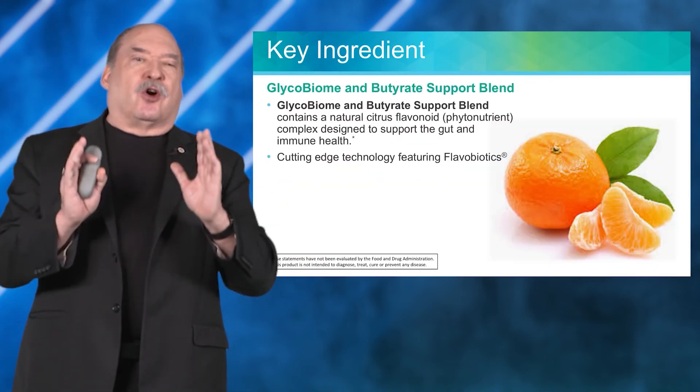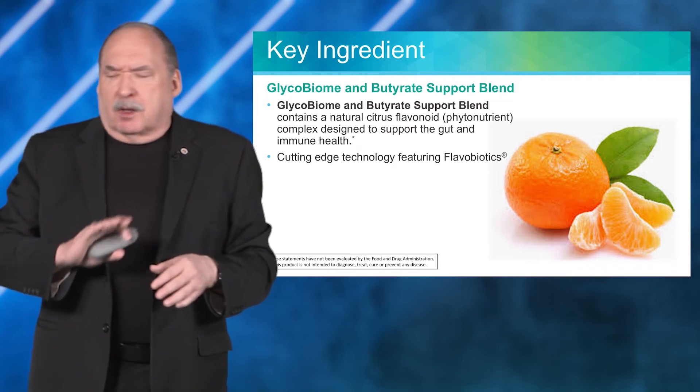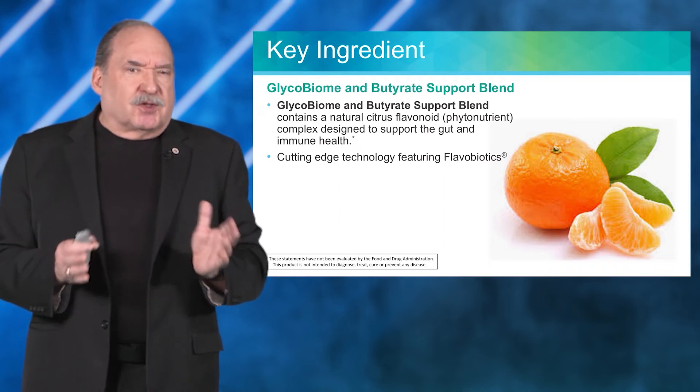We call this our glycobiome butyrate support blend, and it's pretty unique. There are lots of different ways that people have been trying to address leaky gut over the years, but this approach is unique.